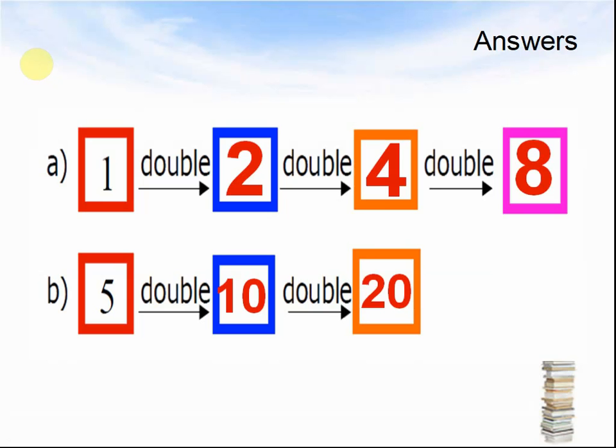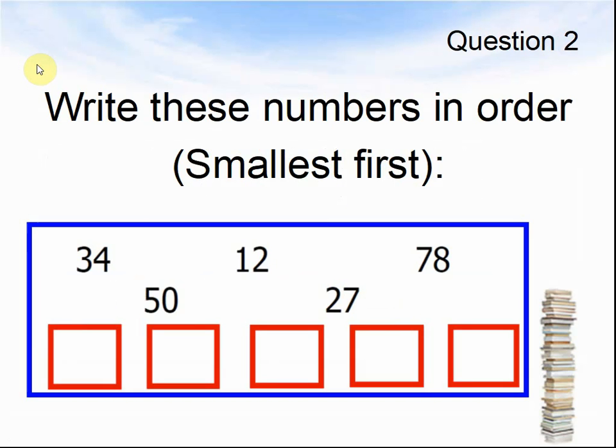Here comes the next question. Question 2. Write these numbers in order, smallest first. Your numbers are 34, 50, 12, 27 and 78. Pause the video until you know the answers.